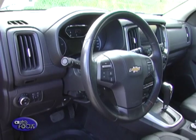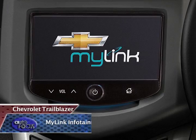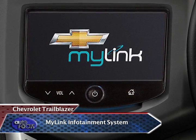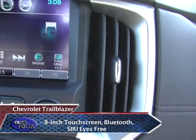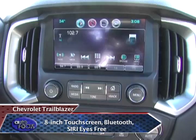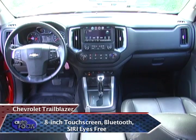On the other hand, there's also no need to worry when it comes to the Trailblazer's infotainment system. It is equipped with a Chevrolet MyLink infotainment system where you can play music. It also has a wide 8-inch touchscreen and is smartphone compatible, so passengers can connect via Bluetooth and can use Siri Eyes Free.